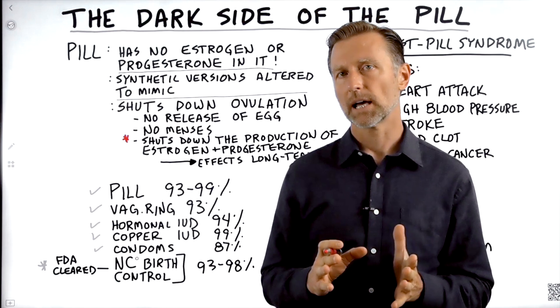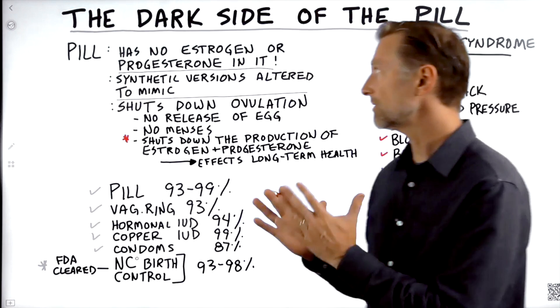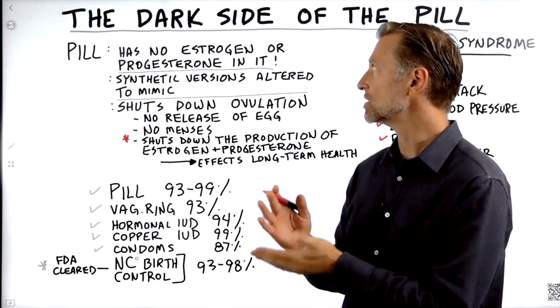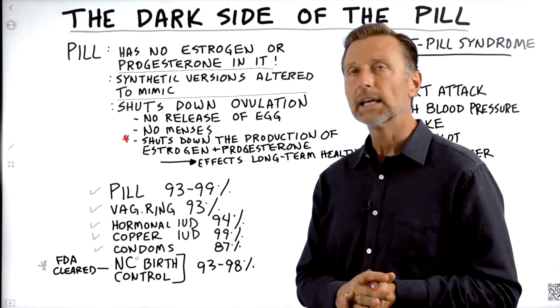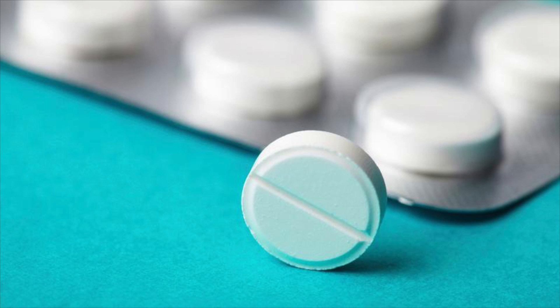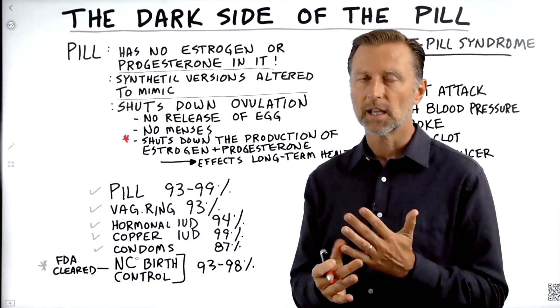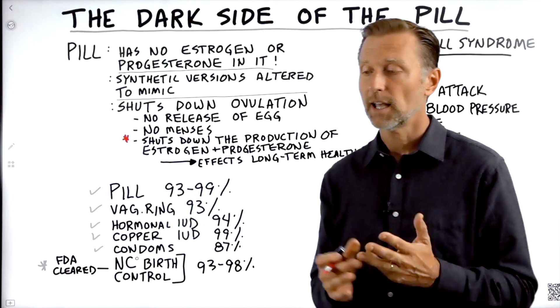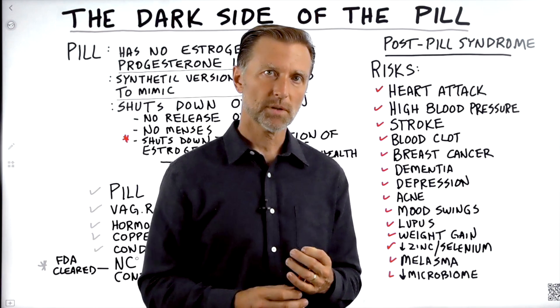I'd like to talk to you about the dark side of the birth control pill. This is fascinating because there actually is no real estrogen or progesterone in a birth control pill. What you do have is a synthetic version altered in a way to mimic estrogen and progesterone. But it has some slight minor complications — it comes with a package.